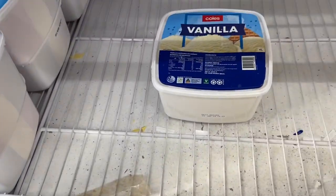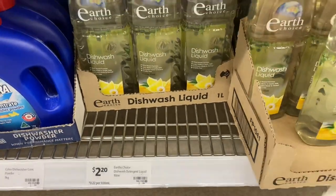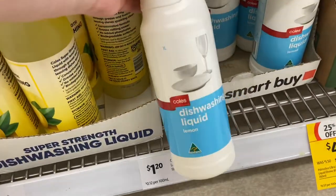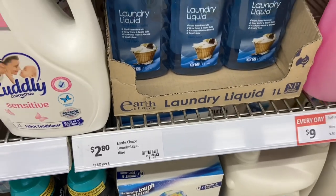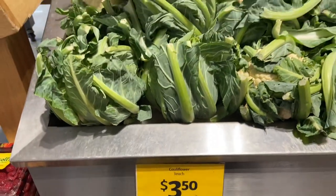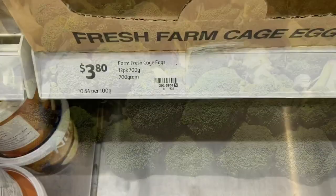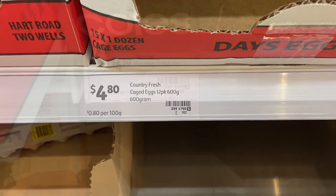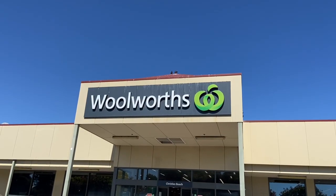Ice cream: two litres of vanilla for $2.75. Dishwashing liquid: the super cheap Coles brand or the Earth one which is what we use. Laundry liquid — again there's none on shelf — and the Earth laundry liquid we've used before as well. Forgot to add: cauliflower on special for $3.50 this week, and broccoli for $7.90 a kilo. Eggs: $3.80 for a 12-pack 700 grams, $4.80 for 600 grams, or another Coles brand 700 grams for $4.50 — it depends what you want.